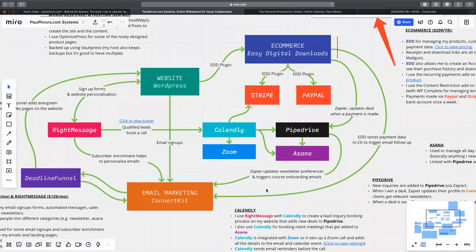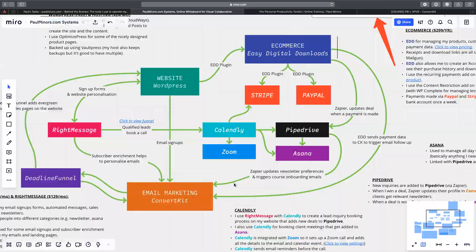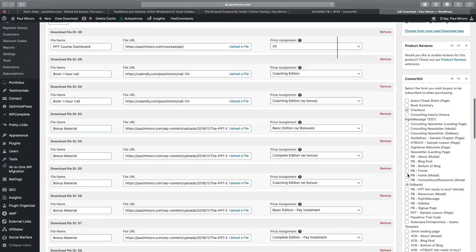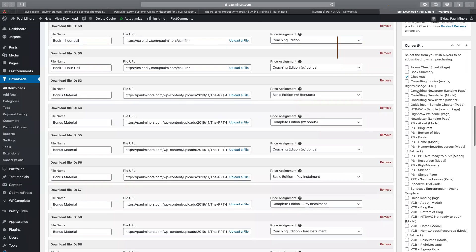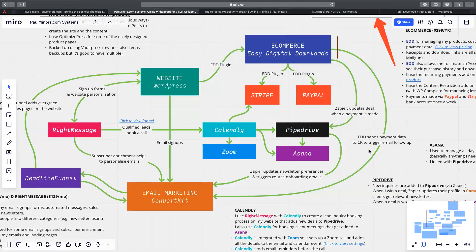This big arrow here from e-commerce all the way down to ConvertKit — I have an add-on for EDD where when somebody pays, I can have them tagged in ConvertKit. For example, on the PPT download where I've set up my toolkit pricing, down here are all my ConvertKit tags. I've said when they buy this product, tag them with 'purchase PPT.' So I've directly connected my e-commerce system to ConvertKit. It will tag them, and as you can imagine, when I tag them I can then trigger a thank-you email and emails about the course.